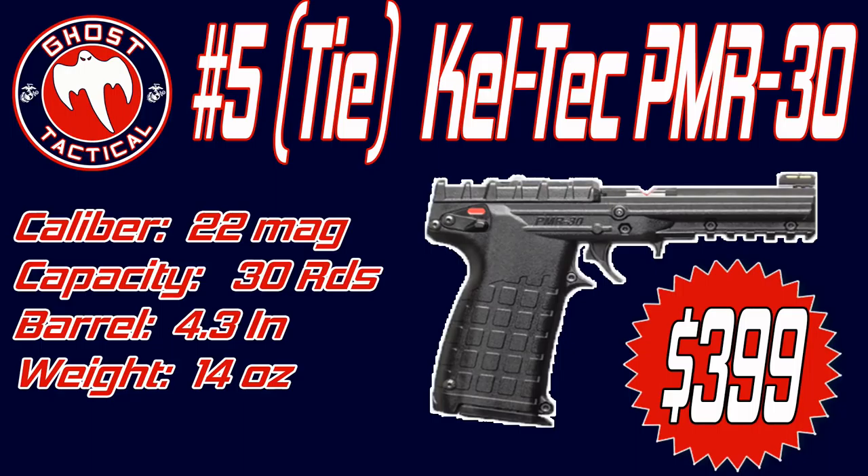Number five on the list is actually a tie with two guns. The first gun of the tie is the Kel-Tec PMR-30. It's a .22 Magnum pistol with 30-round capacity. There is a manual thumb safety that is ambidextrous, so it can be used for left-handed or right-handed shooters. The trigger pull is somewhere between four and a half and five pounds.